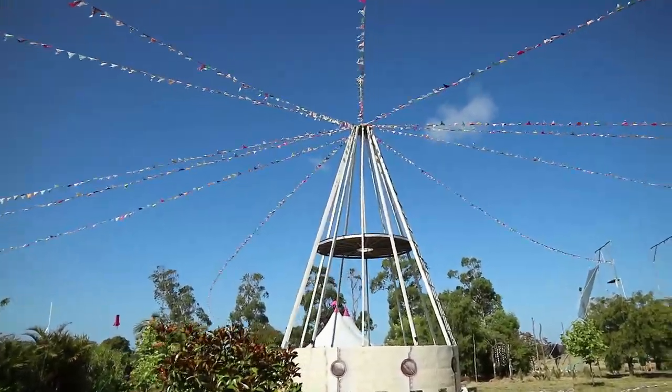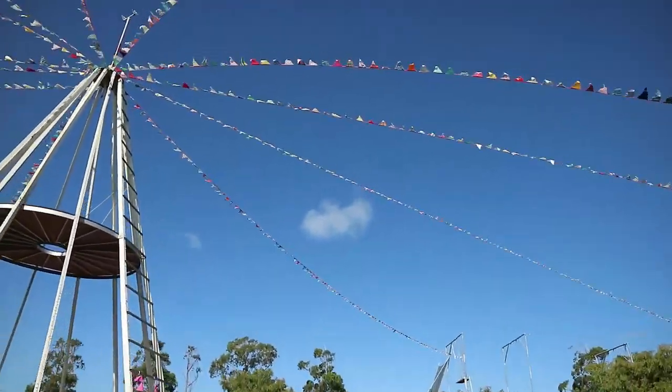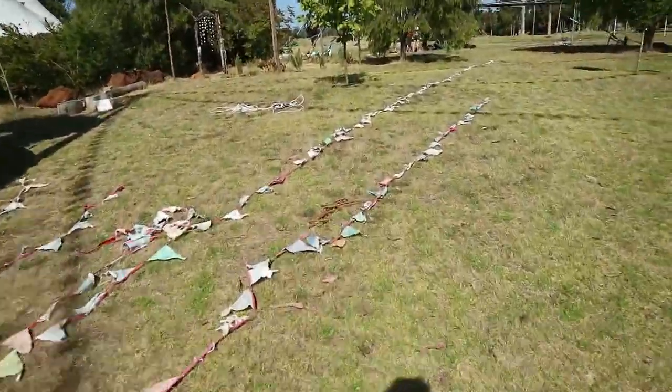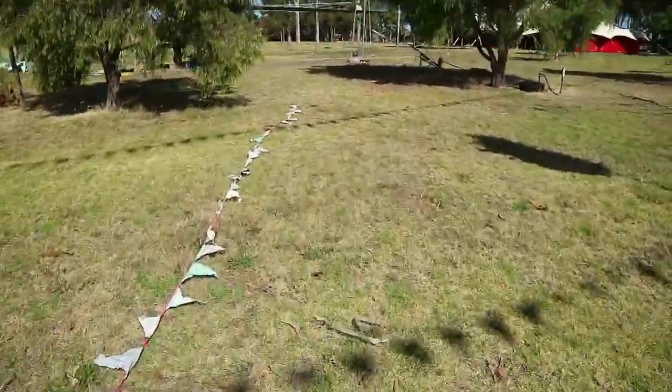This is where I was standing in the first video for that bird's eye view. Some of the bunting flags have been put up — we made these over 10 years ago and they've been used at every festival. I was involved in a fair bit of the sewing for these flags over many years.